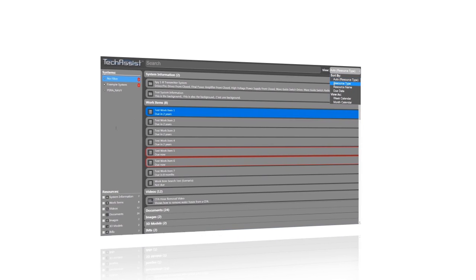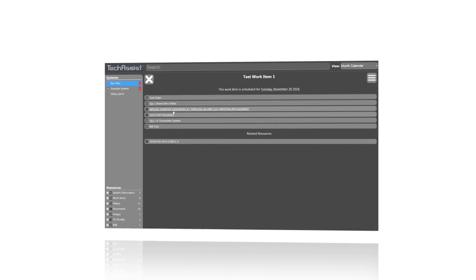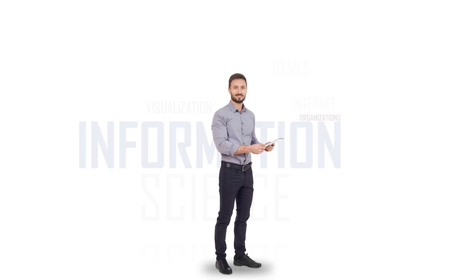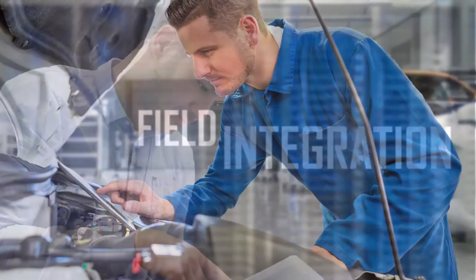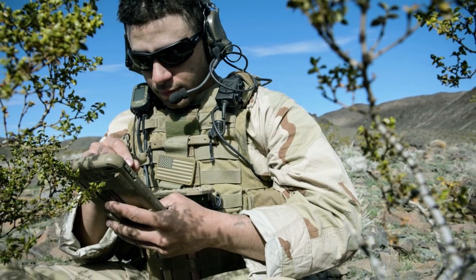TechAssist gathers information on your system's maintenance schedules and sends alerts whenever critical tasks are due. TechAssist is accessible on multiple devices, so you can access the information you need, whether you're in the lab or out in the field. And with a server-based integration option, you can retrieve up-to-the-minute TechAssist content right from your network.